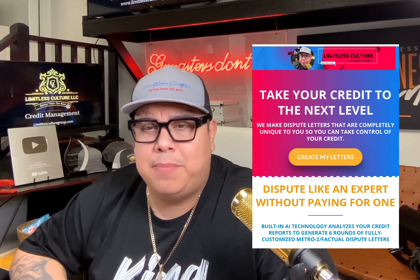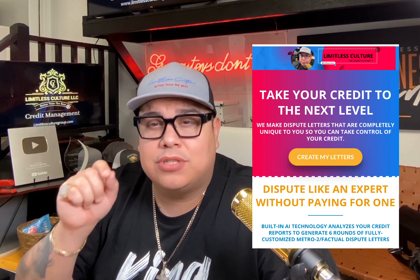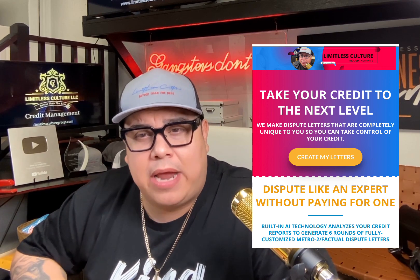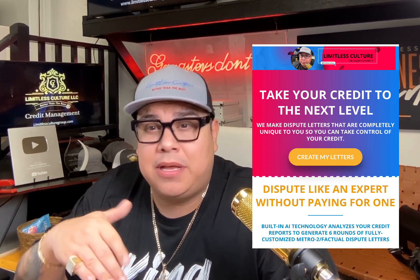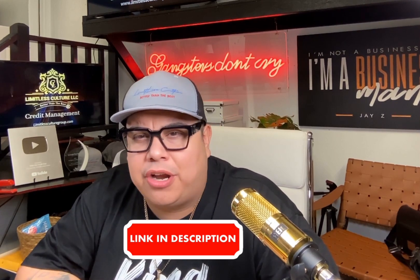I am the owner and founder of Limitless Culture. We created the most advanced DIY program in the industry for $55.99 a month. Our system will create custom Metro 2 attack letters specific to your issues — attacking negative items, your personal information, every single round. Letters are emailed to you, you print them, mail them certified mail, and you're done. No modules or courses required. Link is in the description.